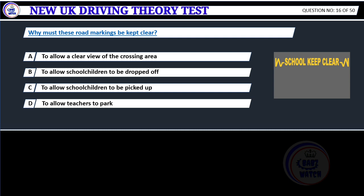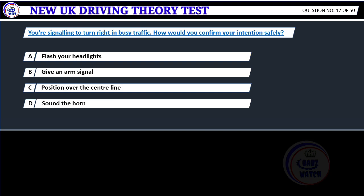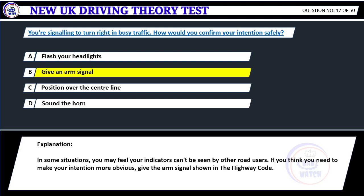Why must these road markings be kept clear? A. To allow a clear view of the crossing area. B. To allow school children to be dropped off. C. To allow school children to be picked up. D. To allow teachers to park. Correct answer A: To allow a clear view of the crossing area. The markings are there to show that the area must be kept clear. This is to allow an unrestricted view for approaching drivers and riders, and children wanting to cross the road. If you're signaling to turn right in busy traffic, how would you confirm your intention safely? A. Flash your headlights. B. Give an arm signal. C. Position over the center line. D. Sound the horn. Correct answer B: Give an arm signal. In some situations you may feel your indicators can't be seen by other road users. If you think you need to make your intention more obvious, give the arm signal shown in the Highway Code.